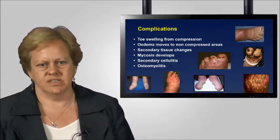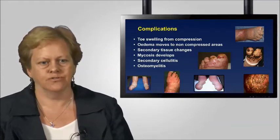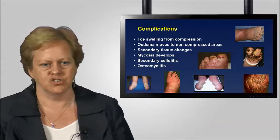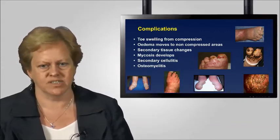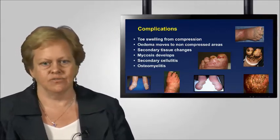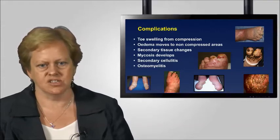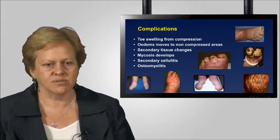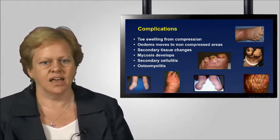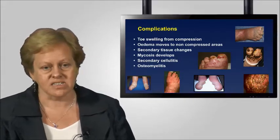To recap: toe complications are a common complication of compression, predominantly because compression therapy is not being used to control foot and toe swelling. When we use compression and do not apply enough to the foot, it will simply force oedema into a non-compressed area. This leads to secondary tissue changes, and problems such as mycosis or fungal infection are present in almost the majority of patients in this situation. From that we have problems of secondary cellulitis — approximately half of lymphoedema patients have an underlying cellulitis problem, and once they've had an episode, the recurrence rate can be as high as 90%.